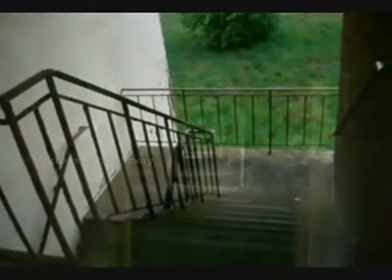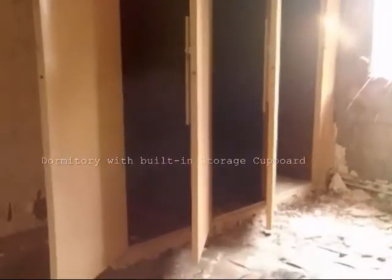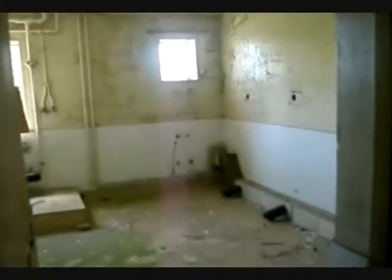Inside, each floor has a single corridor running right through the building, linking the two external stairways. Either side of the corridor are mainly dormitories, each with their own storage cupboard, many of which still remain. Towards the centre of the building are the sanitation facilities and the main internal stairway.